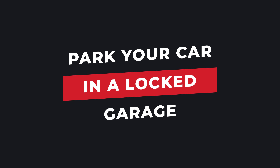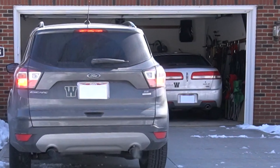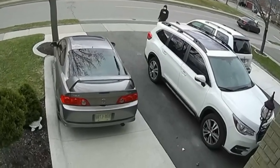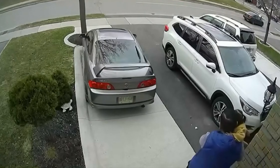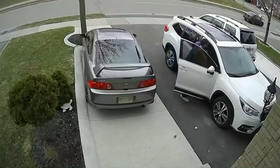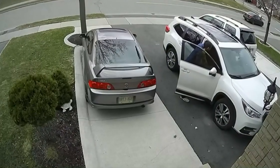Tip number one, and this is probably the most obvious tip — if you have a garage, you should be parking your car in a locked garage. Anytime I see anybody with a garage, make sure your cars are parked in there. That's gonna basically stop the majority of theft because most cars being stolen are typically parked outside, giving easier access for criminals. So if you have a garage, use it. Park your vehicle inside. It keeps the snow off too.